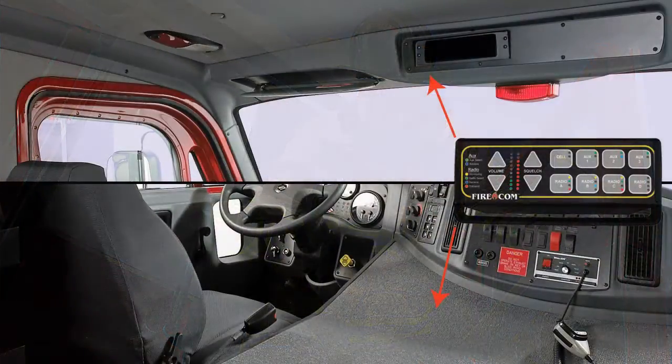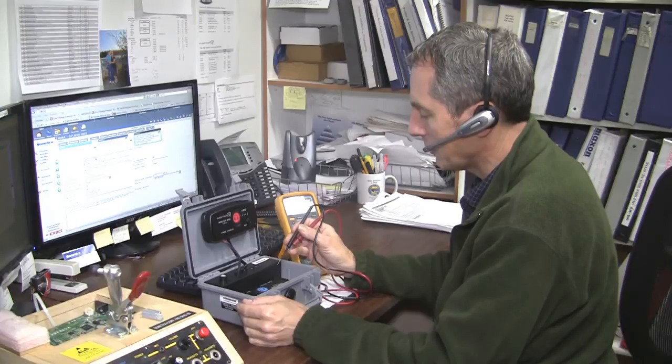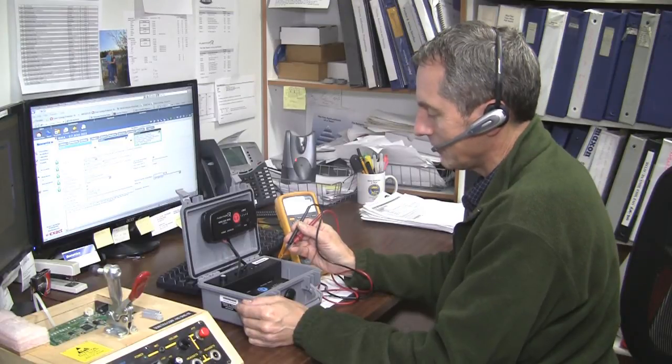The intercom itself installs in as little as 30 minutes, either in the header or on the console. Simple hand tools are all you need — no soldering is required. And if you need assistance, our technical support team is just a phone call away.